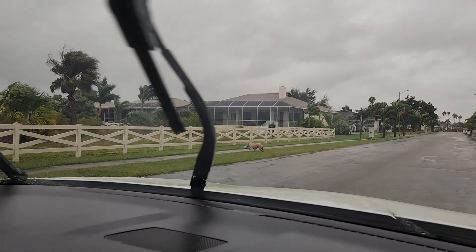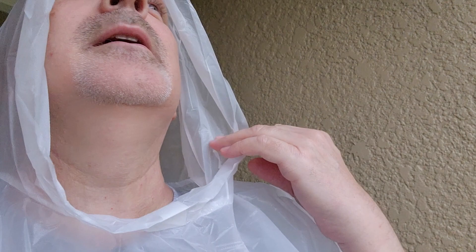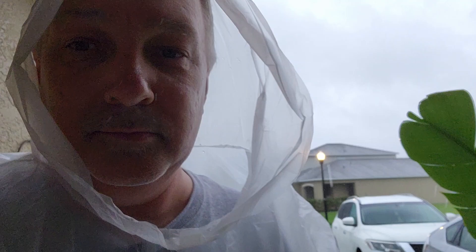So this is gonna be the wrap-up of part two. We're gonna have a part three tomorrow and we'll show you any damage and stuff that happened. I'm gonna take one last walk out here in the storm and we'll see what's going on. Here we go — yep, it's pretty rough out here.